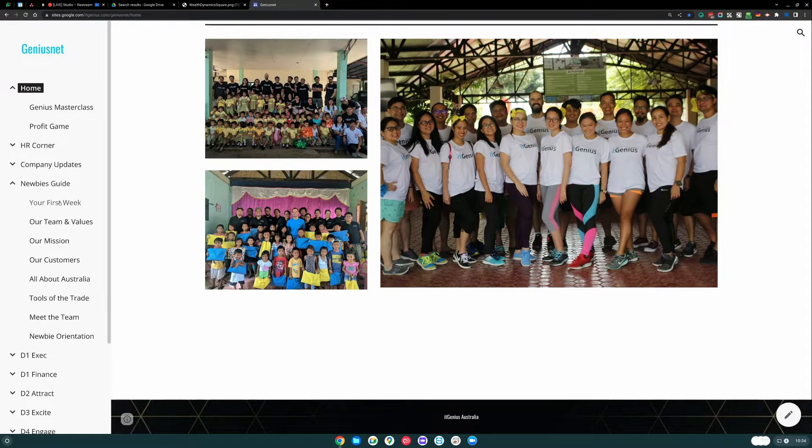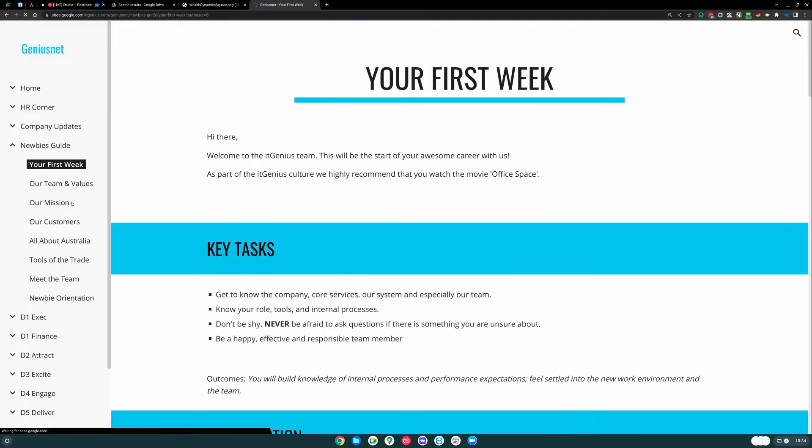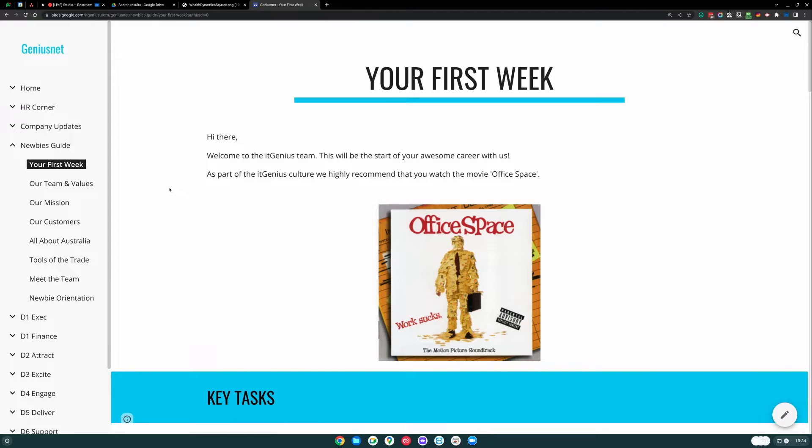That's probably the number one skill for business owners to master — delegation, getting really lazy, and getting things off your plate and onto the plate of anyone else. Let me show you what our intranet actually looks like. You can see here that our most popular section is the newbies guide, which covers onboarding new staff members.